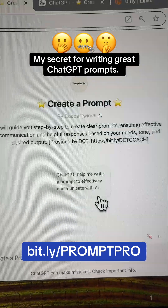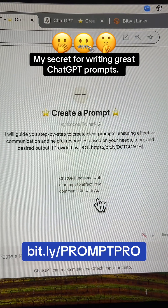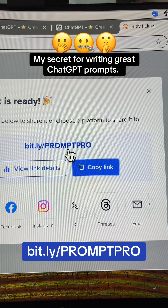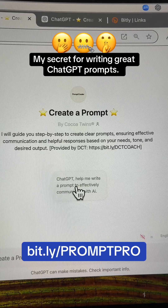Let me show you. I created this GPT, which is a custom ChatGPT prompt that has all the information you need to write a prompt. You don't have to figure out what to say — it's going to ask you very specific questions and then create a prompt based on your input. To use this GPT, head over to bit.ly/PROMPTPRO, all caps, PROMPT PRO. Let's get started by clicking the button that says 'ChatGPT, help me write a prompt to effectively communicate with AI.'